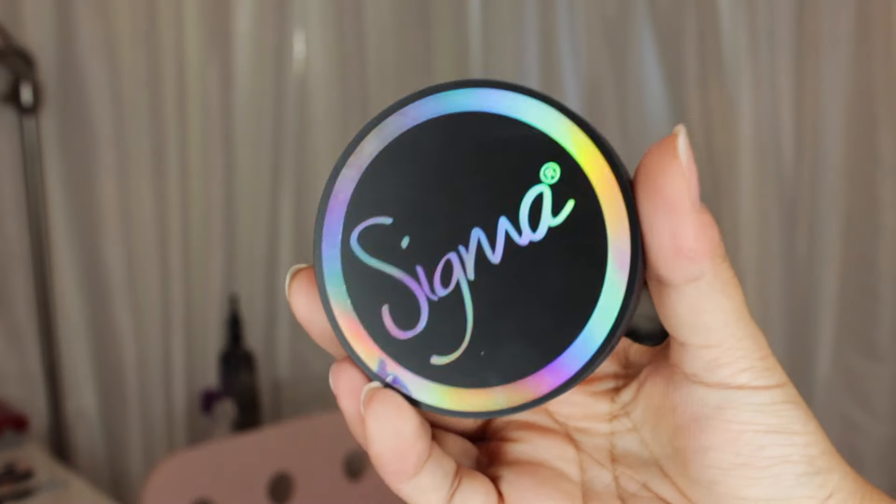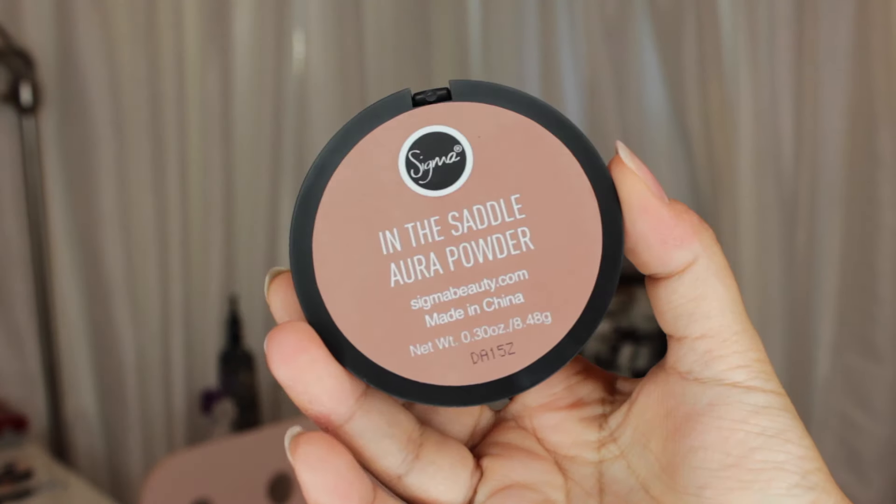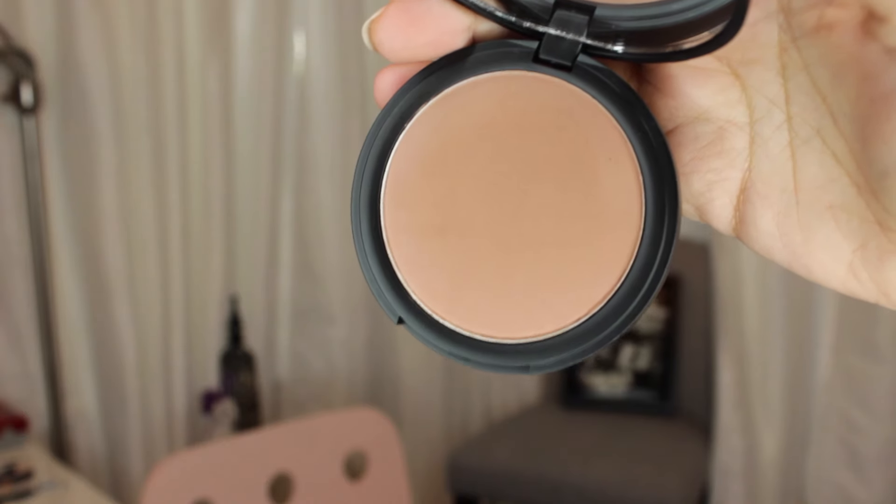The next product is the Sigma In the Saddle Aura Powder. They actually sent this to me in the welcome kit when I became an affiliate. When I first used it I put way too much because I didn't realize how pigmented it was. The second time around, I just lightly picked up a brush, hit it once, and tapped off — it's just so pigmented and amazing. They're known for their brushes, but they have really amazing face and eye products too.